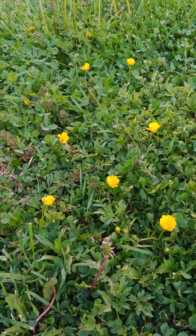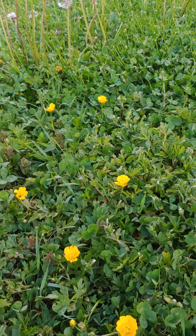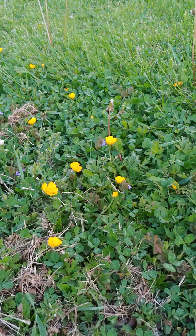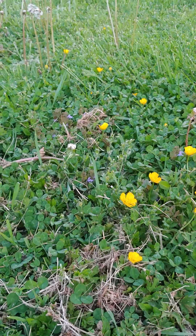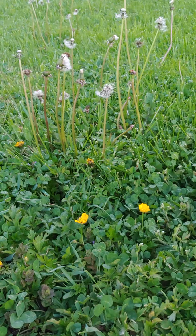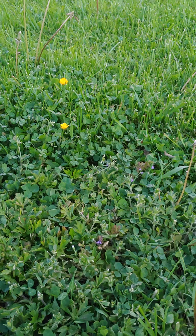I told you I'd show you the little spots of Deerfield Hall. Here are the low-level buttercups and a lawn mowed only a week ago. Little purple flowers sneaking in as well.